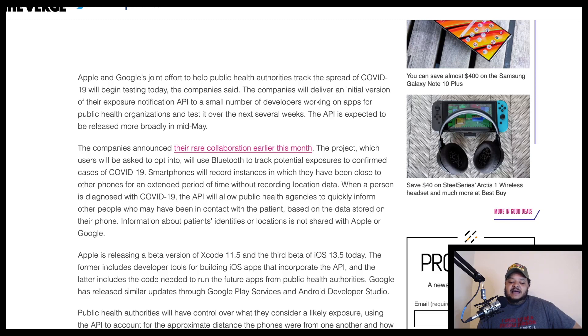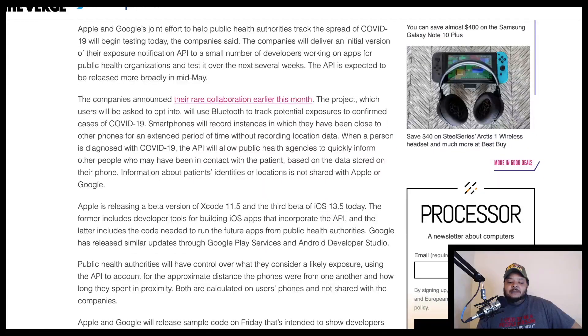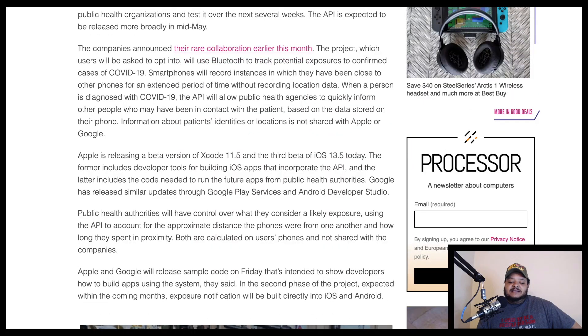Information about patients' identities or locations is not shared with Apple or Google. Apple is releasing a beta version of Xcode 11.5 and the third beta of iOS 13.5. The former includes developer tools for building iOS apps that incorporate the API, and the latter includes the code needed to run the future apps from public health authorities. Google has released similar updates through Google Play Services and Android Developer Studio.